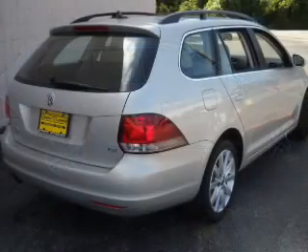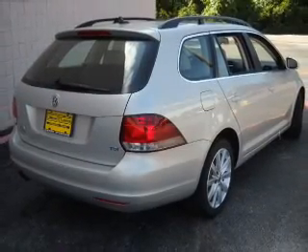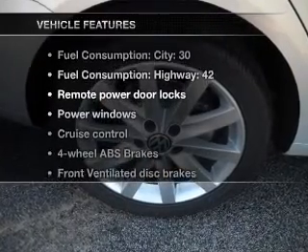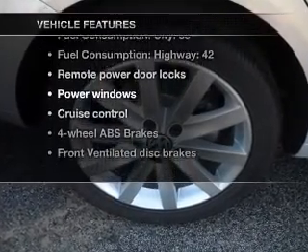You will appreciate the safety feature of anti-lock brakes, and memory settings make for a more comfortable ride. And with these notable features, you won't want to miss out on the opportunity to own this amazing ride.